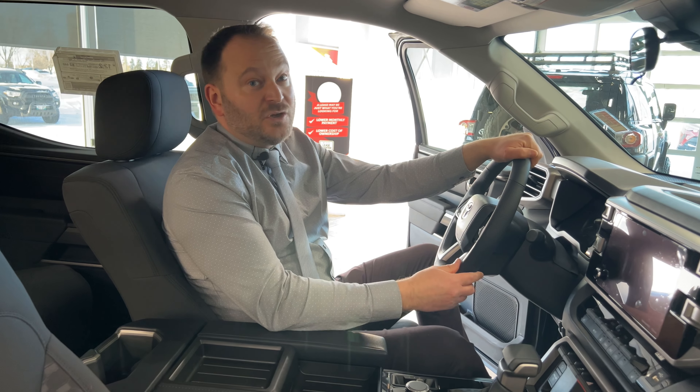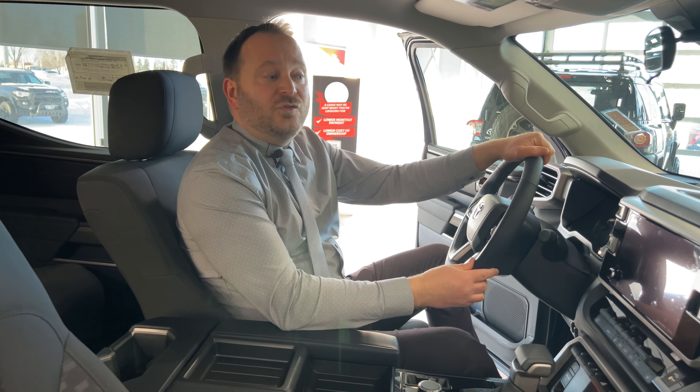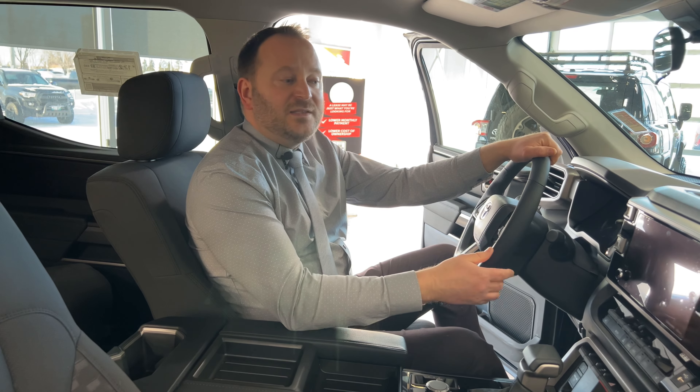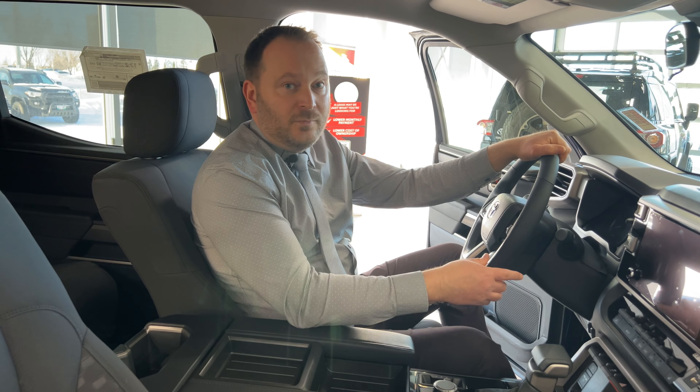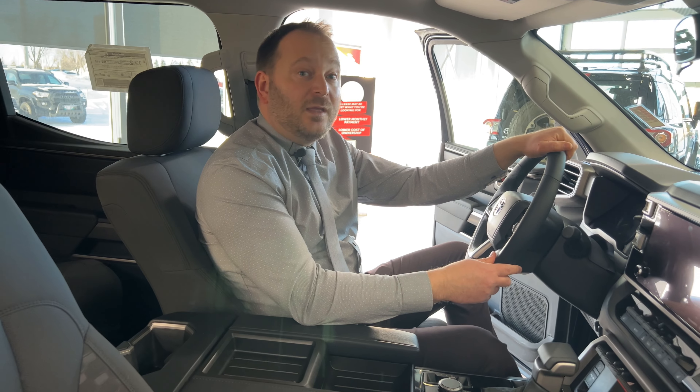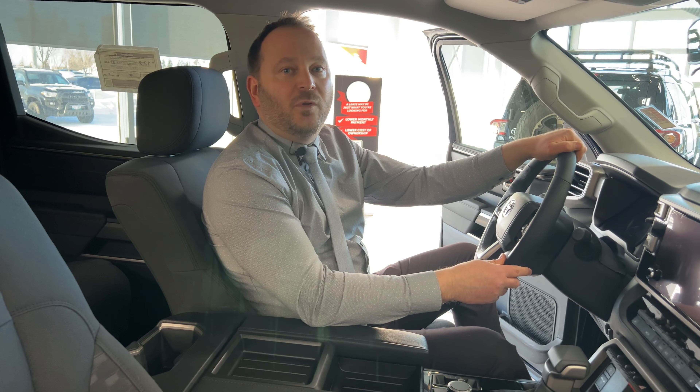Another cool feature — wireless charging available for your cell phone. Today we're in the Toyota Tundra SR5, which does have several cool upgrades such as Sirius XM satellite radio, push button start with smart key, and also heated seats and heated steering wheel for the winter months.